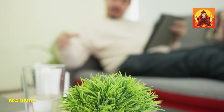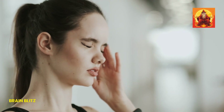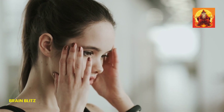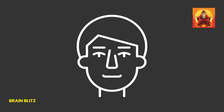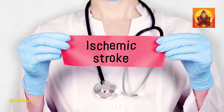Let's kick things off with the letter F in the FAST acronym, which stands for face drooping. If you suspect someone might be having a stroke, ask them to smile. What you're looking for is whether one side of their face droops or doesn't move as much as the other. It's a pretty clear sign that something's not right if only one side of the mouth lifts while the other side stays down. This unevenness is a big red flag and should never be ignored.